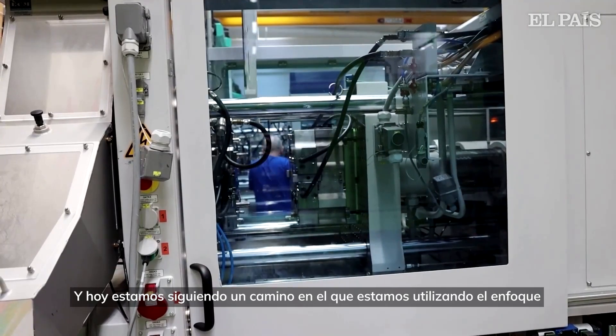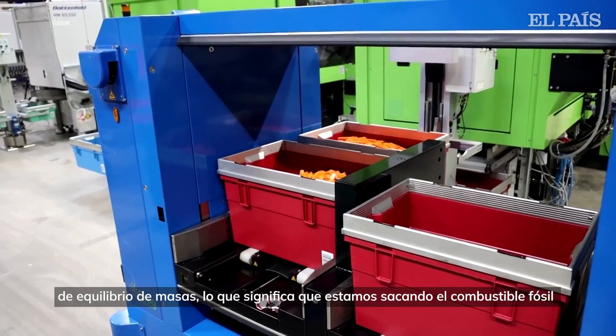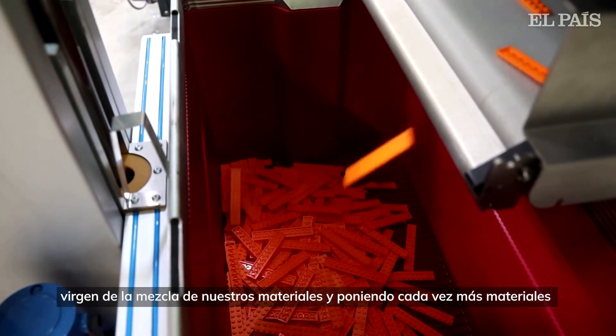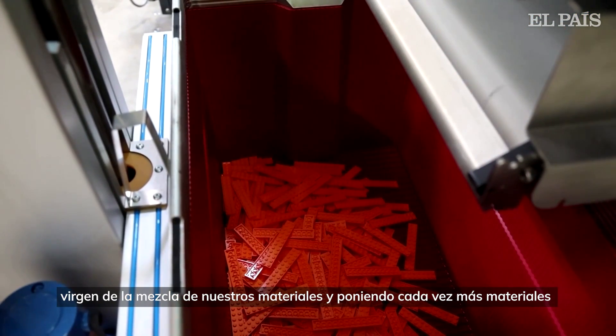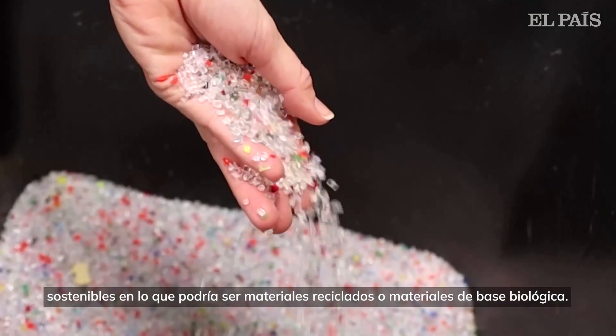Today we are pursuing a road where we are using the mass balance approach, meaning that we are taking virgin fossil fuel out of the mix of our materials and increasingly putting sustainable materials in — so that could be recycled materials or bio-based materials.